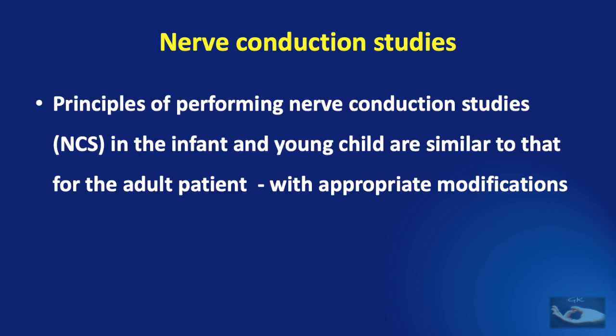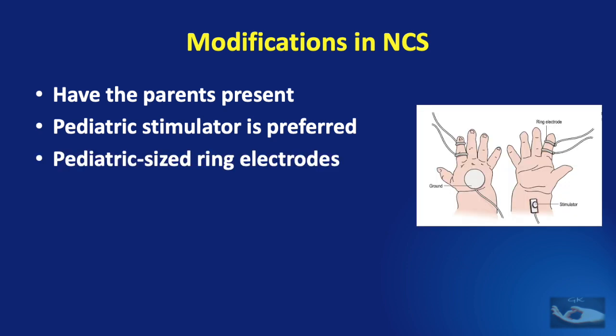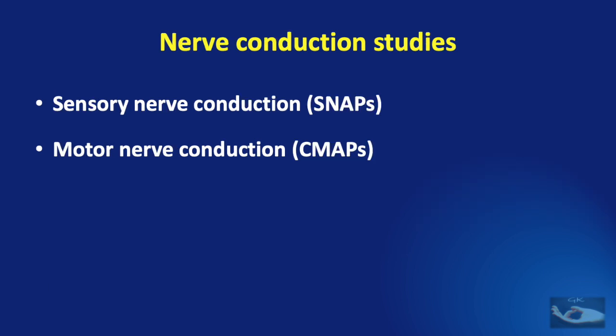The principles of performing nerve conduction studies in the infant and young child are similar to those for the adult patient, with appropriate modifications. It is helpful to have the parents present during the study to comfort the child. A pediatric stimulator is preferred because of the shorter distance between the anode and the cathode. Pediatric sized ring electrodes work well as a reference recording electrode. We need to begin with the median and ulnar motor studies because they are usually easier to obtain than sensory responses and the stimulus required is smaller. Sensory responses can be difficult to obtain because of the technical difficulties associated with an infant's small and short digits. The nerve conduction studies we concentrate on are the sensory nerve action potentials and the compound motor action potentials.